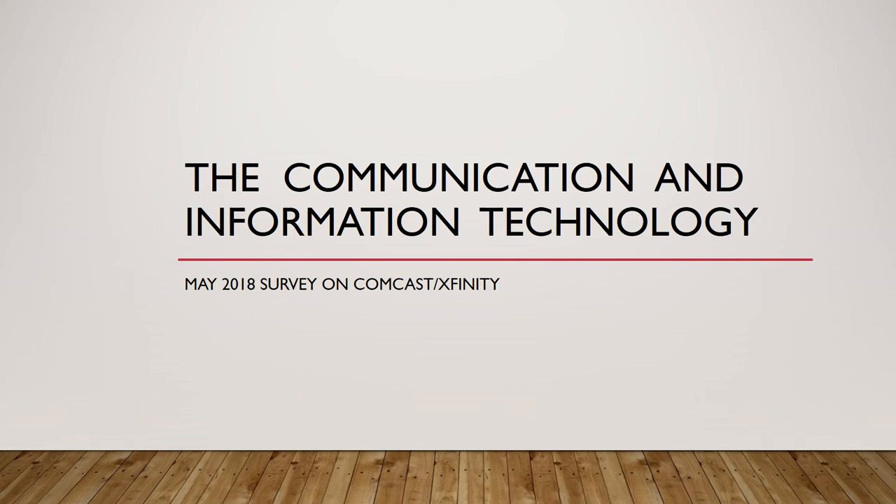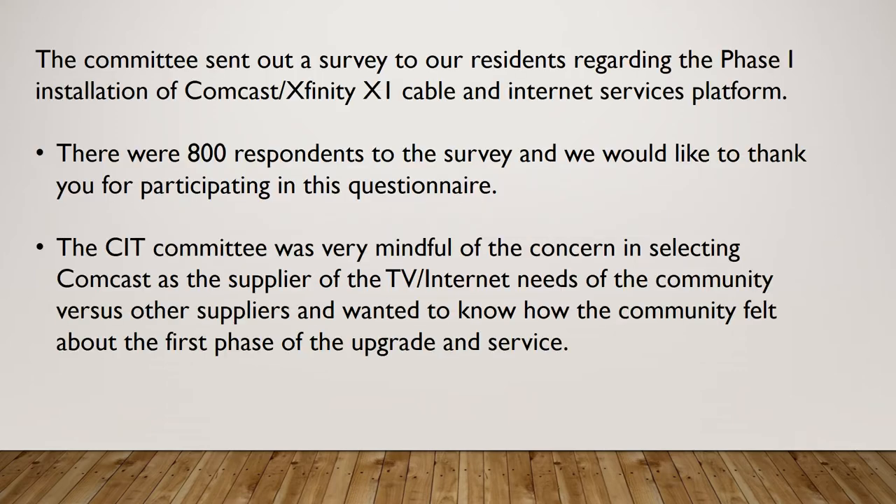Hello Pelican Sound owners. This video will be a description of the survey results from the May 2018 survey on the upgrade to the Xfinity X1 platform. Pelican Sound administration and the CIT committee would like to thank the participants in the survey. There were 800 respondents and it was very well received and we appreciate your feedback in the questionnaire.